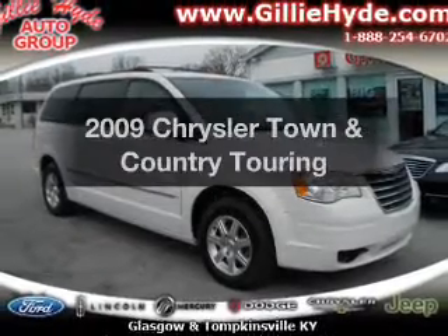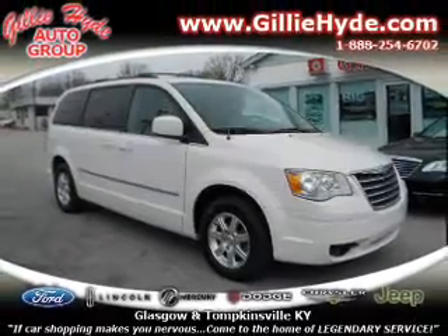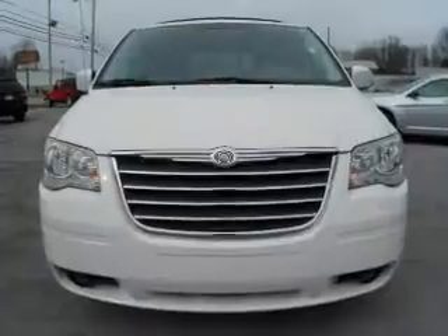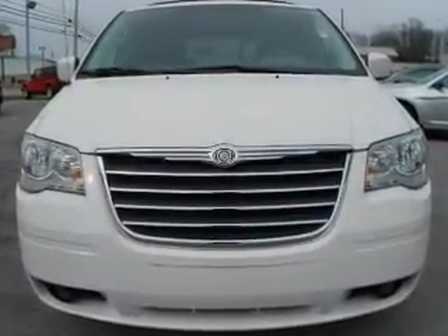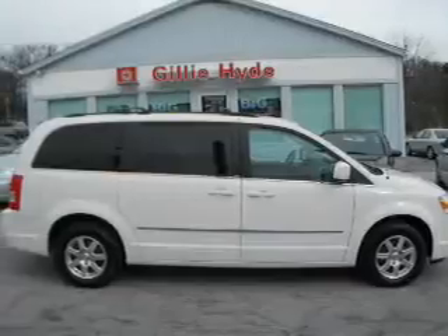Presenting the 2009 Chrysler Town & Country — this is the set of wheels you've been looking for, with a reliable six-cylinder engine that responds smoothly to its automatic transmission. Premium wheels give a more luxurious look.